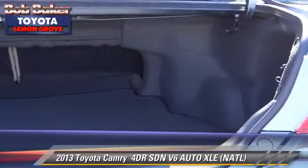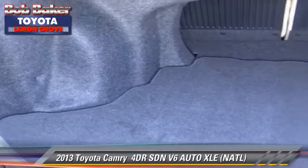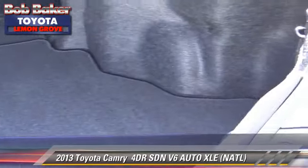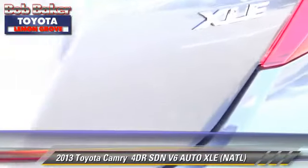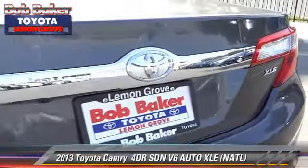Safety features include dual front airbags, traction control, and stability control. Comfort and convenience features include Bluetooth wireless, heated seats, and navigation system.